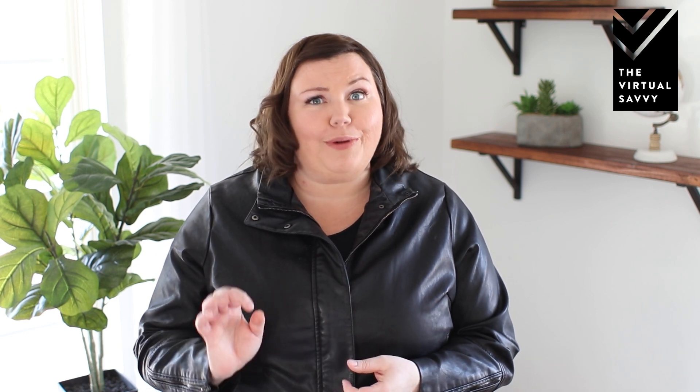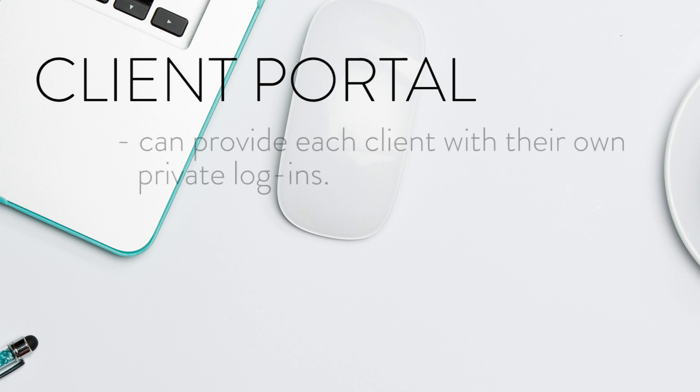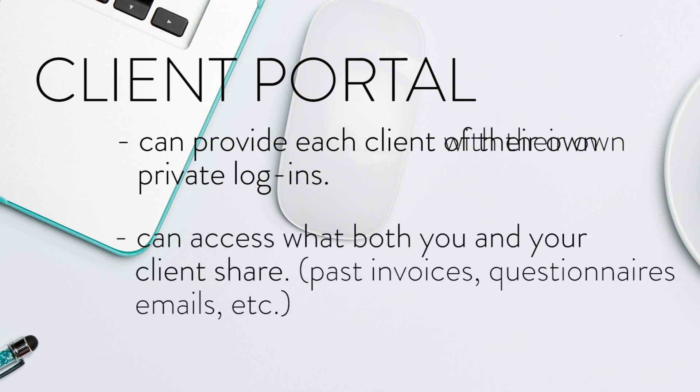Feature number two: the client portal. Having a client portal that your clients can log into is super effective, but it also makes you look really legit. Inside Dubsado, you can give each of your clients their own private login with their own individual password. Once they log in, they can access all of the documents that you two share — past invoices, questionnaires, even the emails you've exchanged.